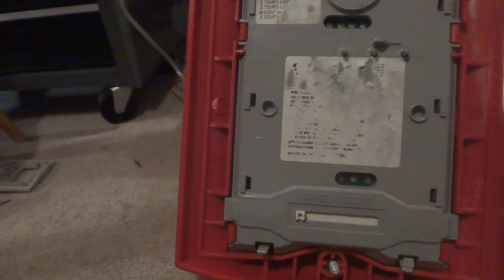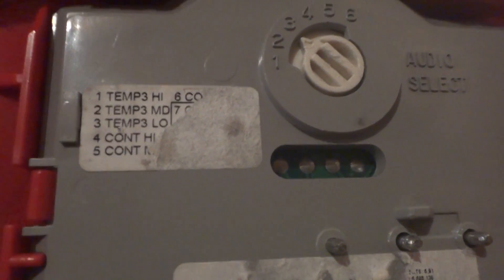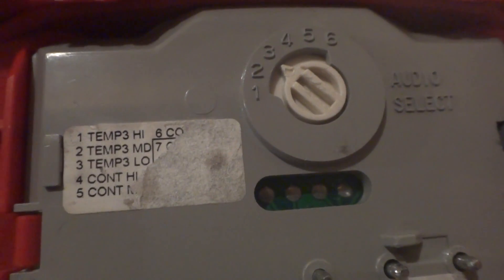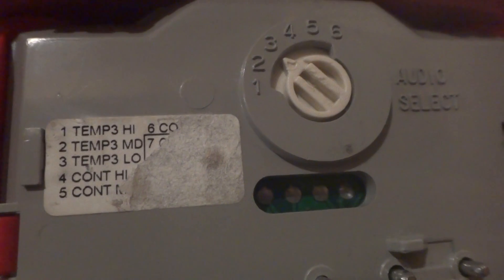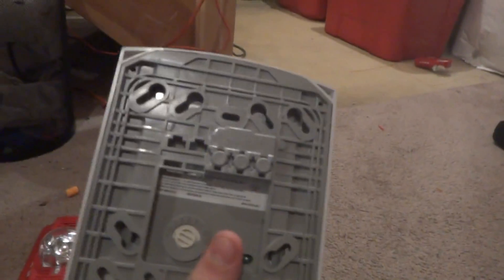This one is multi-candela — it's a bit scratched up. Up to six are the only ones you need, and apparently it's going to be continuous low. Those are the tone selections.